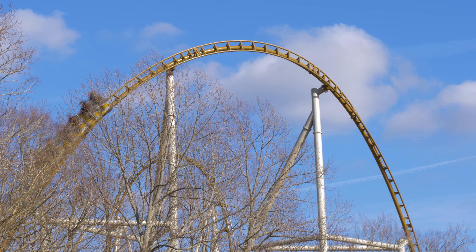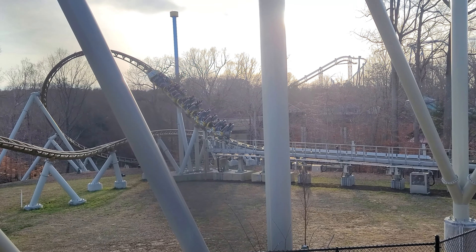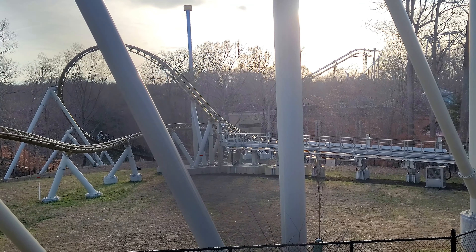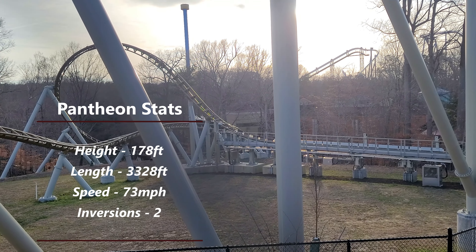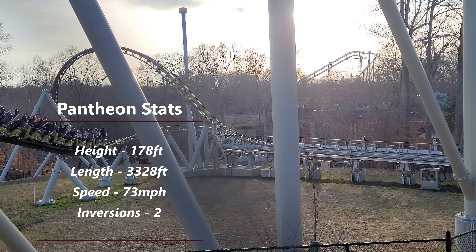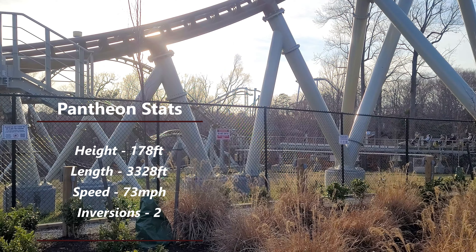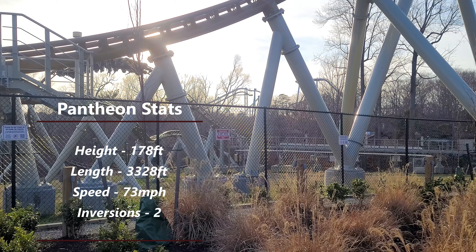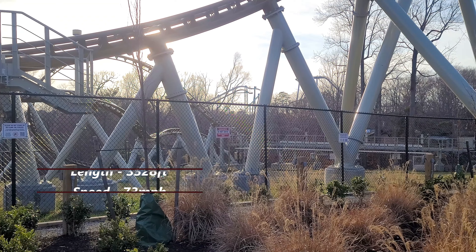Pantheon is a multi-launching roller coaster built by Intamin Amusement Rides located at Busch Gardens Williamsburg. For the ride's stats, it stands at 178 feet, has 3,328 feet of track, two inversions, four launches — which include three during the shuttle part — and a beyond vertical drop of 95 degrees.